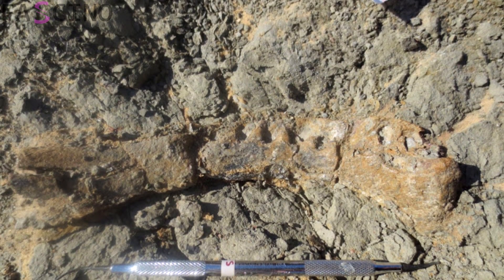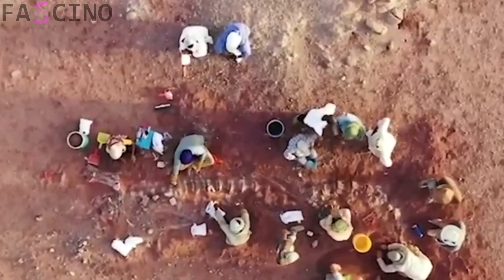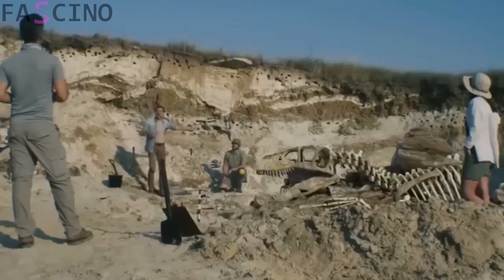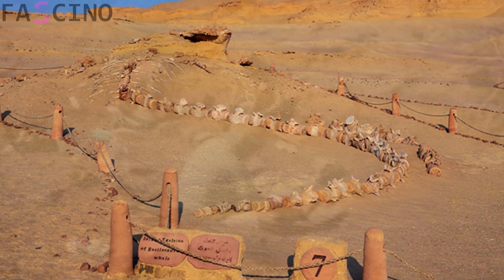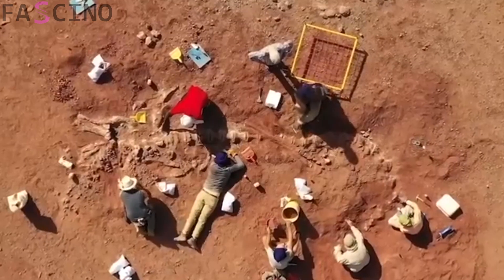During his excavations in the Sahara in the 1990s, Sereno uncovered fossils of numerous dinosaur species. These findings include Spinosaurus, one of the largest carnivorous dinosaurs in history; Suchomimus, known for its long crocodile-like jaws; and Ouranosaurus, which featured a distinctive sail-like structure on its back. These fossils not only highlight the incredible diversity of dinosaurs, but also provide evidence that millions of years ago, the Sahara was home to a rich ecosystem filled with vast rivers and lakes.